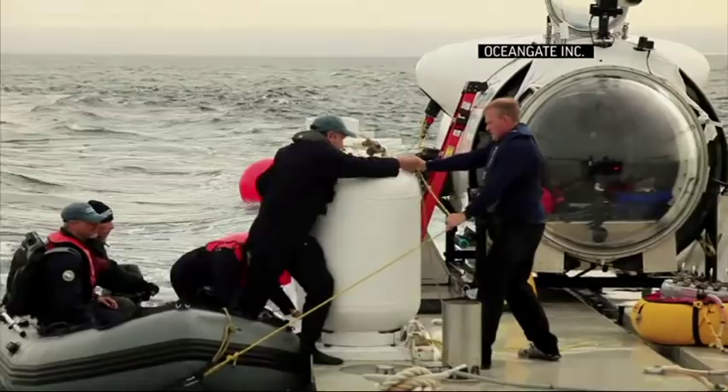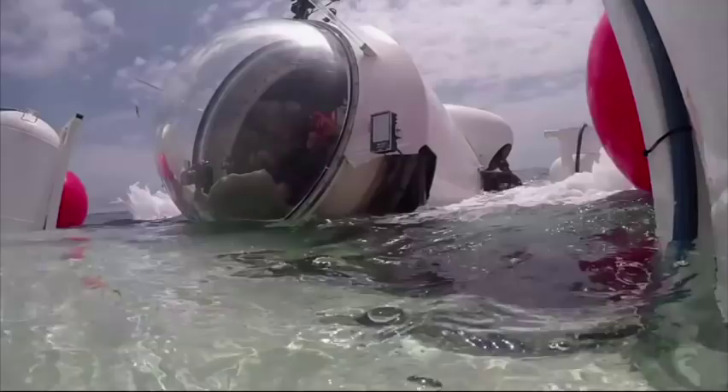This is the first time a manned submersible has gone to the wreck of the Andrea Doria in over 20 years. So it was a very unique and important expedition.